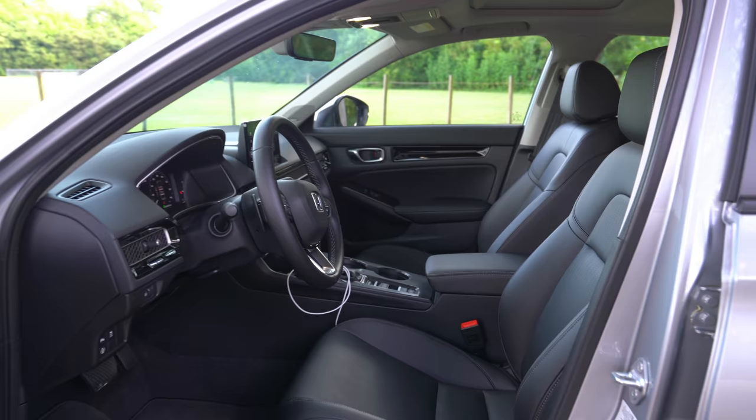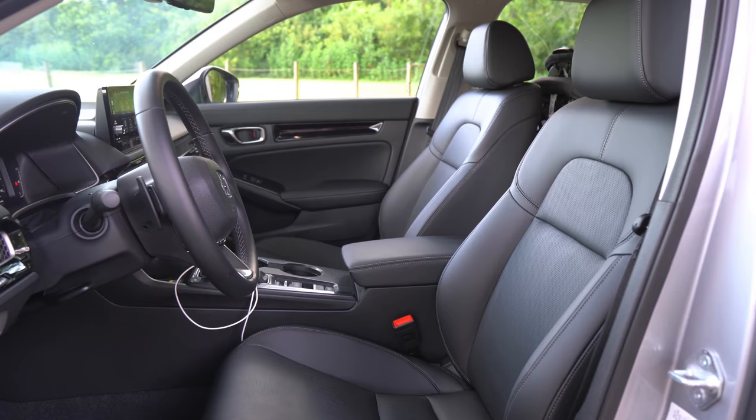These seats are heated on the touring model, but there are no ventilated seats and no memory settings. You'll find ventilated seats on some other cars in this class, but not in this one. Overall comfort is still good even without the adjustable lumbar support. Room is good, comfort is good, the bolstering is good — I like these seats for the most part.